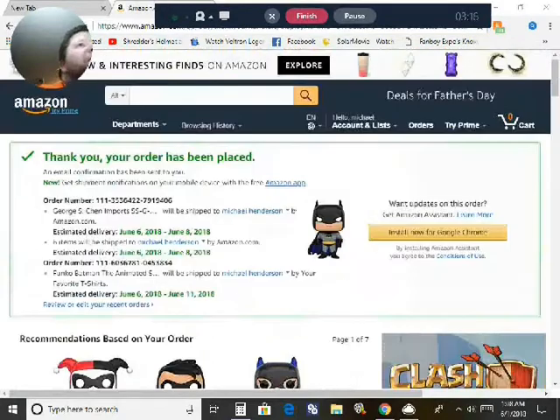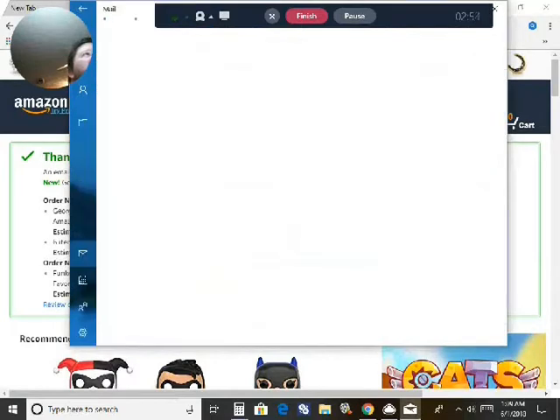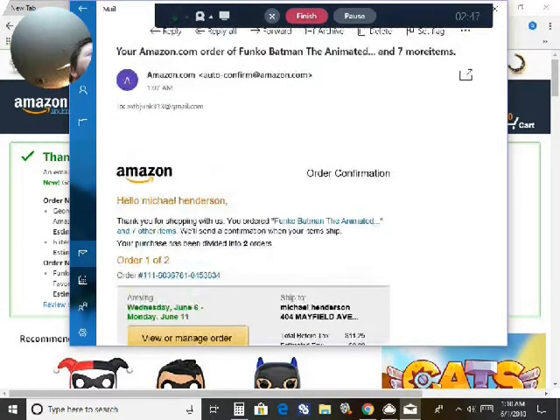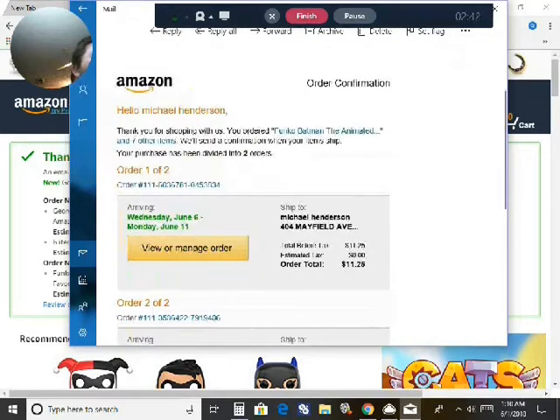While I had this paused, something from my mail popped up. Let's go to that real quick. Here is my mailbox. You can see from Amazon order, Focopop, order confirmed. Order one of two. Two of two.